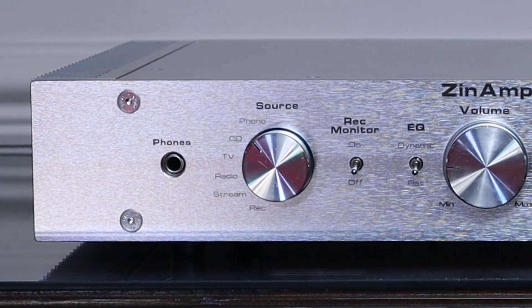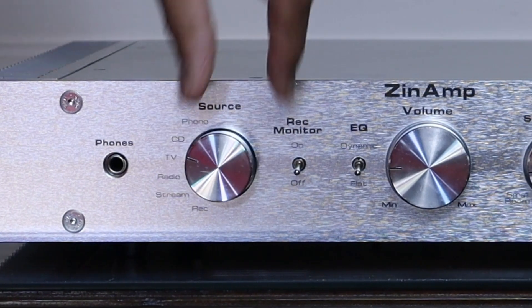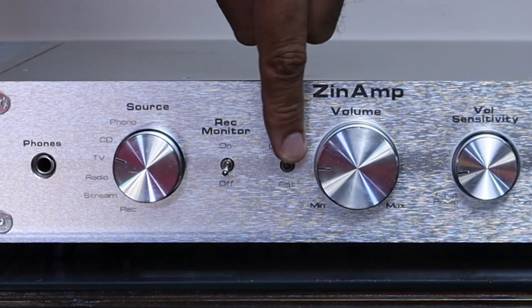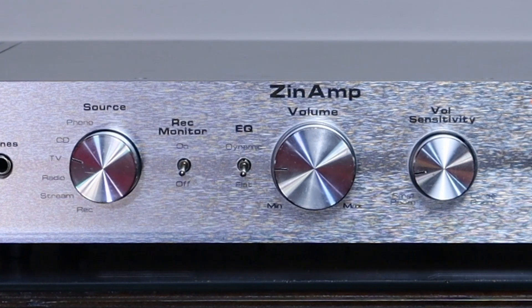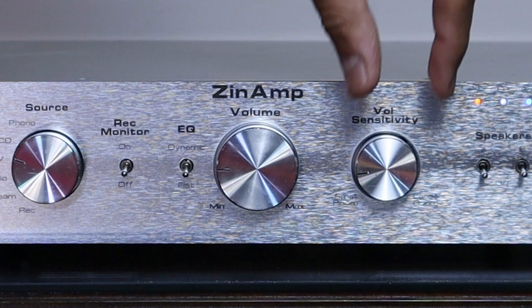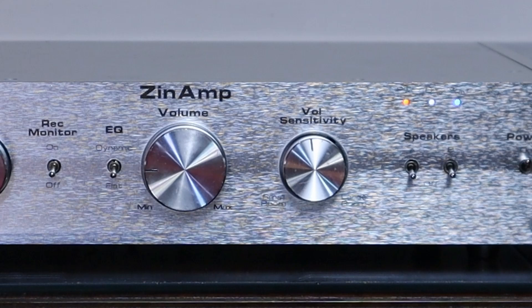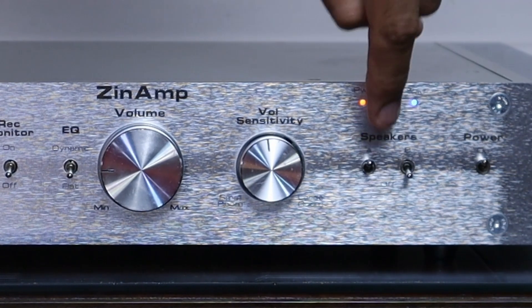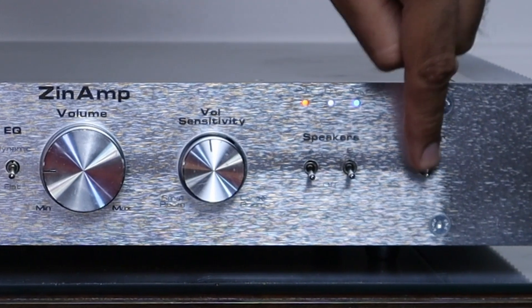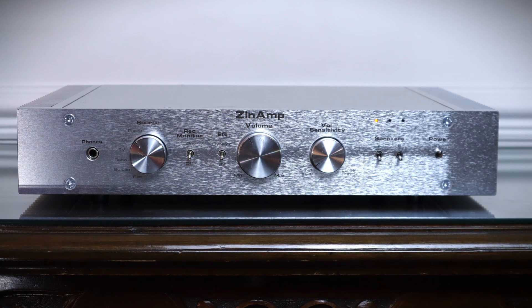The Zin Amp SSD will accept headphones via a 6.35mm jack. There's a dial for input selection, toggle switches to engage a recording loop and select dynamic equalisation — it works similar to a loudness control but only boosts the bass and treble subtly. Another rotary dial can be used to adjust the amplifier gain, a useful feature to reduce hiss from high-sensitivity speakers. On the other side are more toggle switches to select A and B speaker terminals, and one to power up the device. Overall I'd prefer a more symmetrical layout, but I am a little OCD.